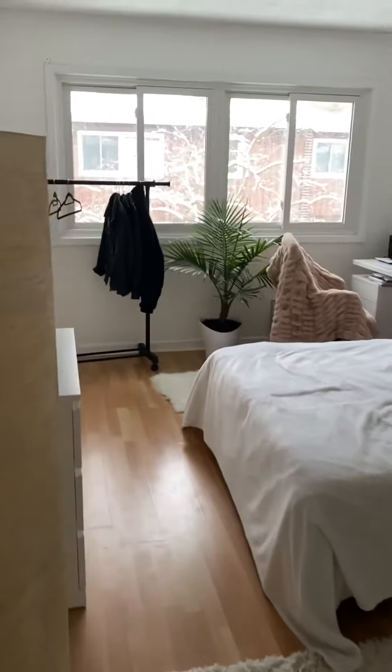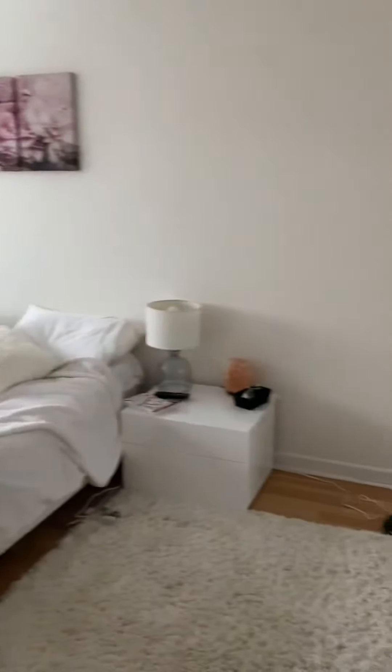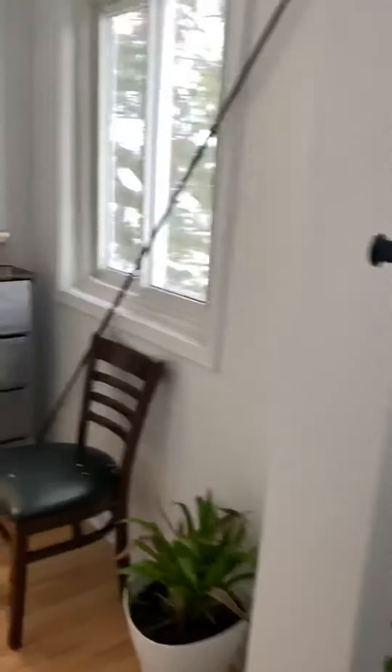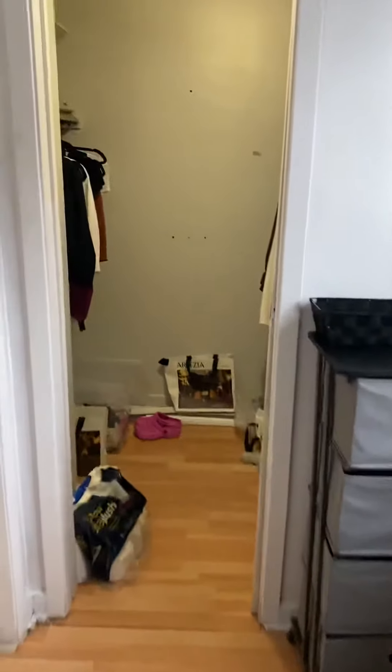And the last bedroom here — very decent size, and this one actually has a master ensuite. It has its own walk-in closet. Just turning the corner, this will be the closet — good size space. And then of course the bathroom as well, with a toilet, vanity, and a full shower.